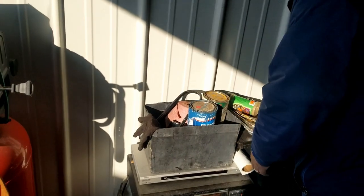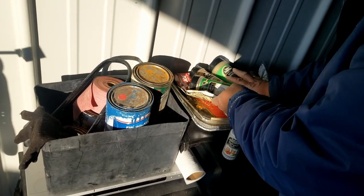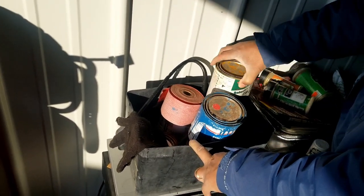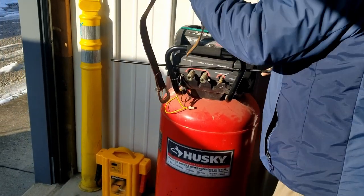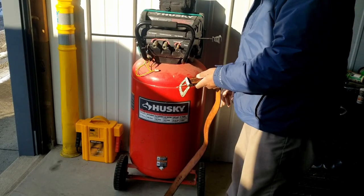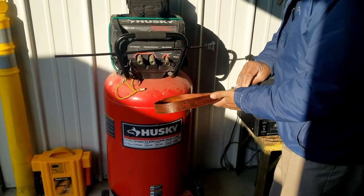Besides some seasonings, we got some empty paint cans — well, no, they're not empty. And besides the Husky, look at this: it's a 33-gallon air compressor. Wow, that'd be nice to check out when we get back to the warehouse — it's just a belt drive.